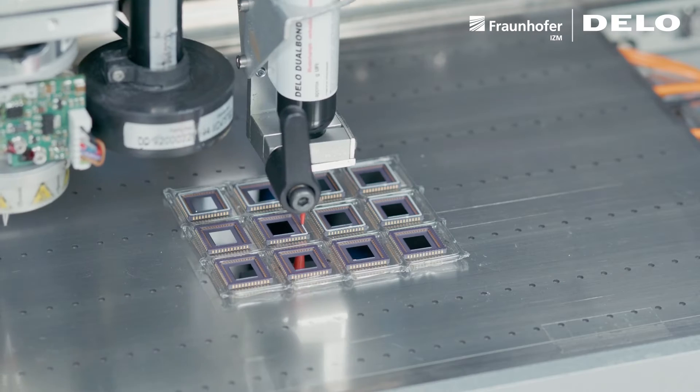It's hard to imagine microelectronics manufacturing without adhesive bonding. Adhesives are necessary to serve as insulating materials in almost all connections.